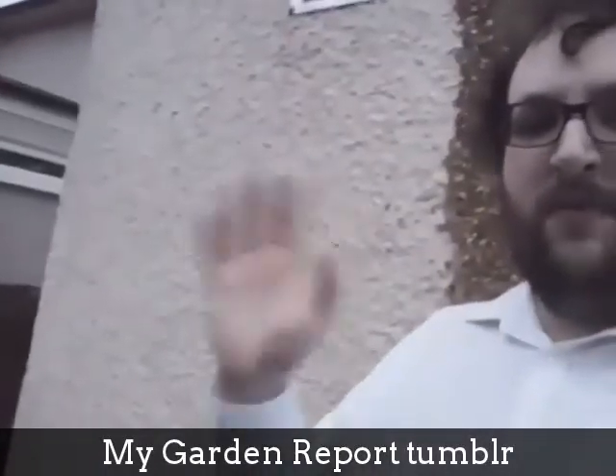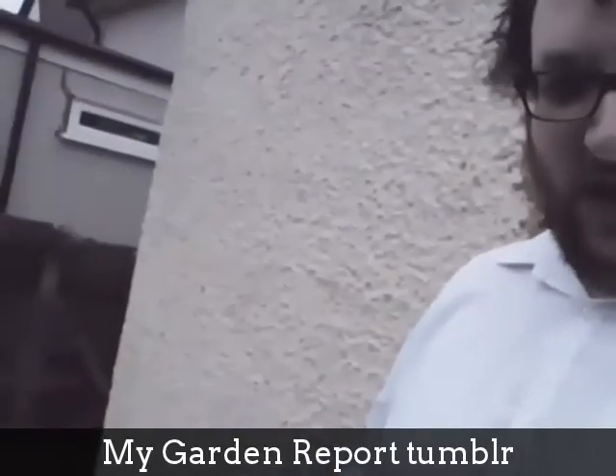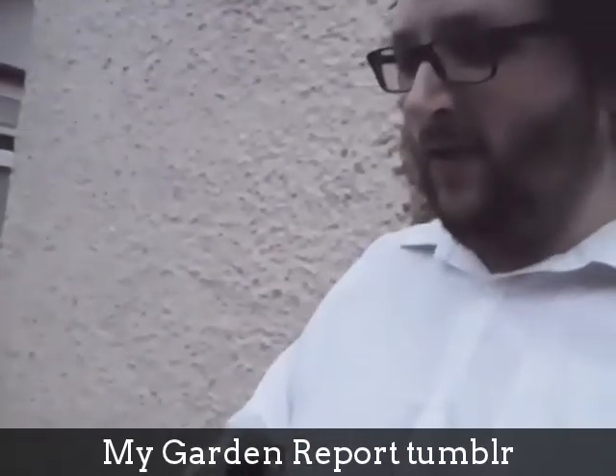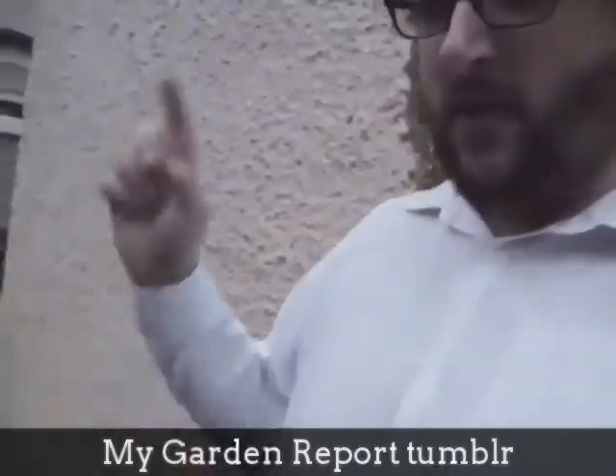Hello YouTube. I'm going to do a gardening video every day in 2015 — that's my promise, or at least what I'm going to try to do anyway. So we'll start with this one.